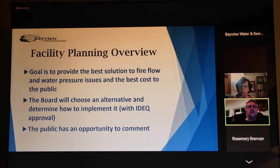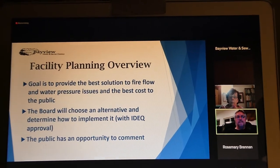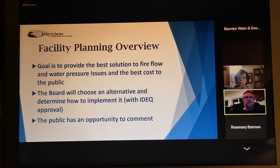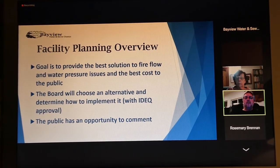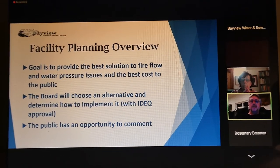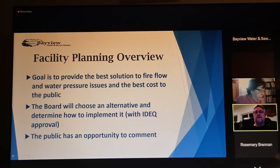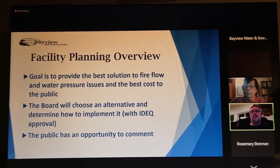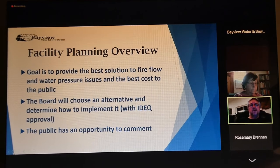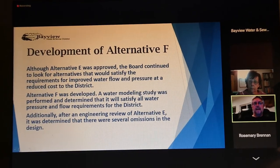Our goal is to provide the best solution for fire flow and water pressure at the best cost. The board will choose an alternative and determine how to implement it with DEQ approval. We want your comment — we want to make sure that everybody knows what we're doing and has a say in it. That way we know how you feel, you know our plans, and if you think there is something else out there, you can let us know.